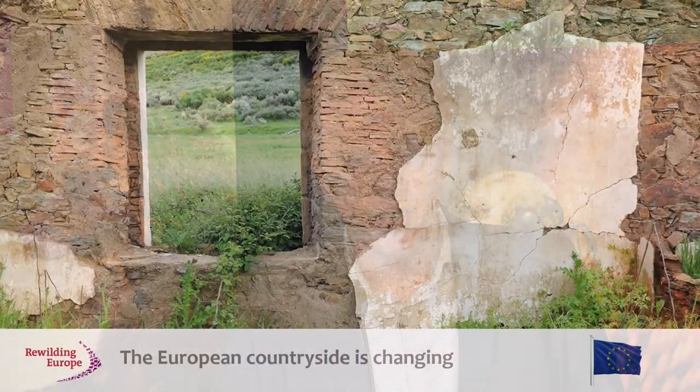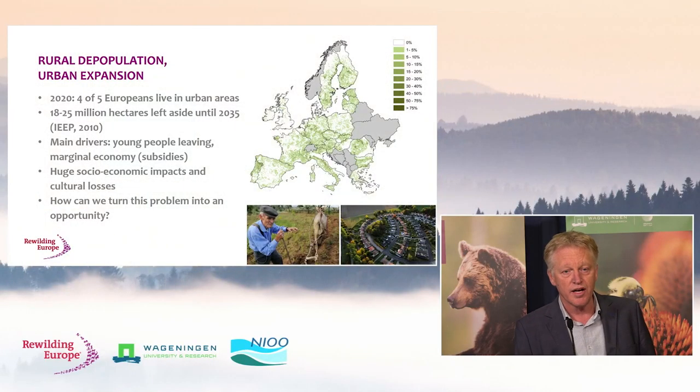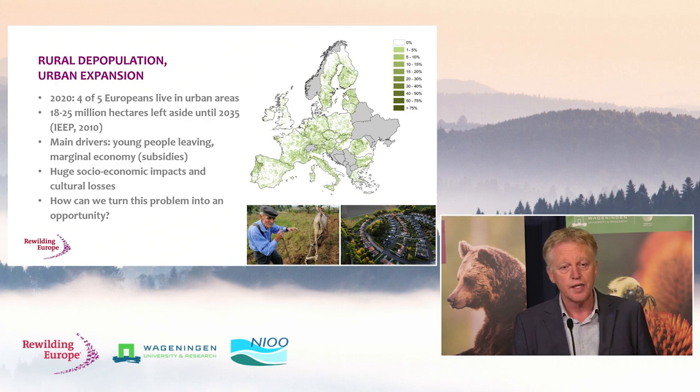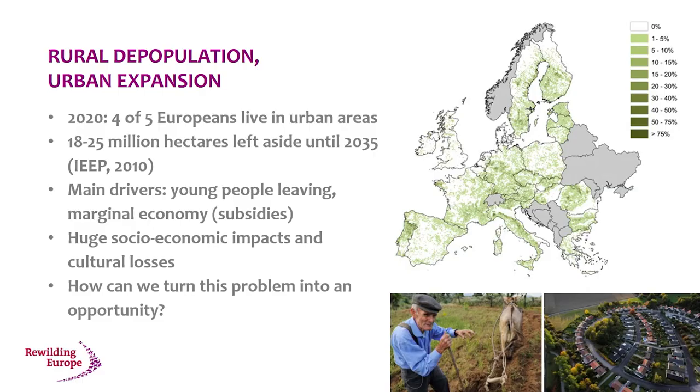Europe is changing. The countryside is changing enormously — apart from demographic changes, also cultural, political, and geopolitical changes. We see rural depopulation happening at large scale for decades and it will continue. Four out of five Europeans currently live in urban areas already. There are millions of hectares being abandoned from agricultural use. On this map, the darker the green, the higher the level of land abandonment. The main driver is that mostly young people have decided to go to university and build a life in a city environment.